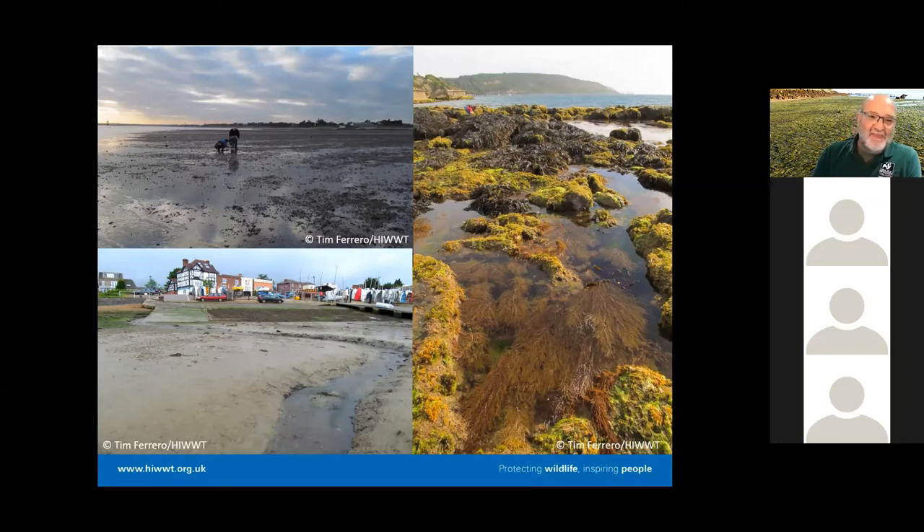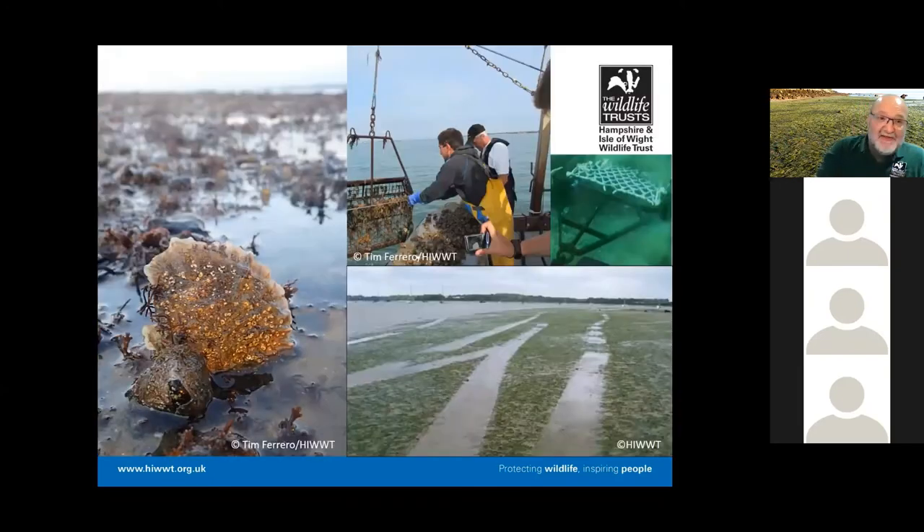These mudflats are food production machines, packed full of invertebrate life — worms, crustaceans, molluscs. All this food production supports migratory birds over the winter, breeding birds in the summer, and when the tide's in, they're fantastic nursery areas for many fish species, many of which are commercially important. These fundamental habitats of the SAC themselves support species which create new habitats as well.